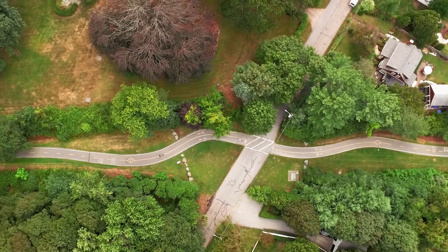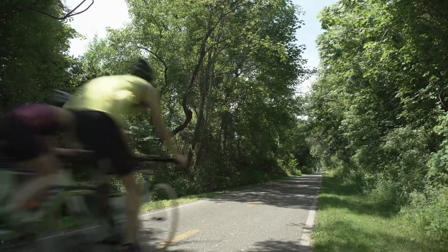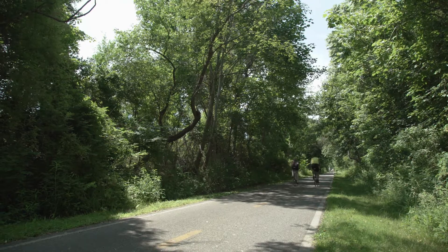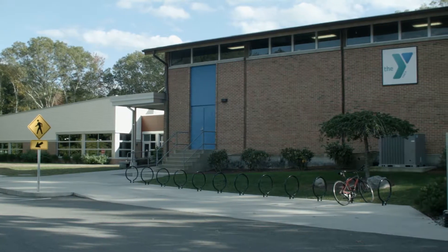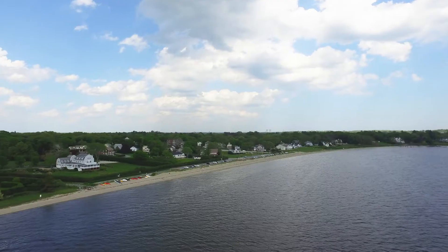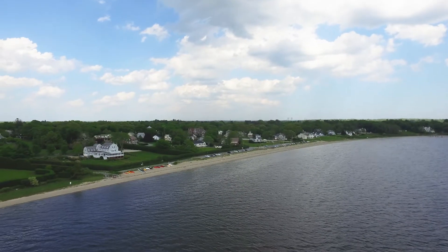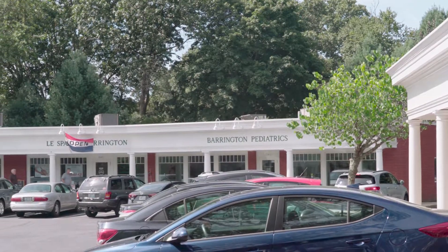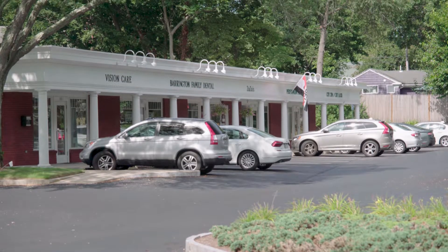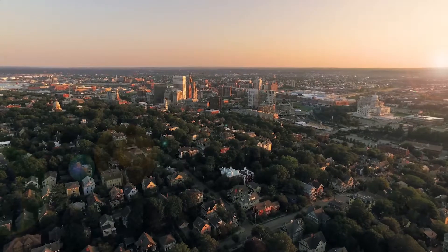The East Bay bike path allows you to explore up and down the coastline through the quaint towns. The Bayside YMCA offers plenty of activities at its facilities, or you can bask in the sun at the Barrington Town Beach. Venture downtown to the locally owned businesses, or take advantage of the quick commute to the Arts of Providence.